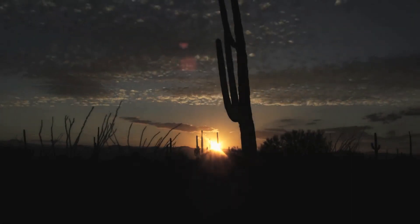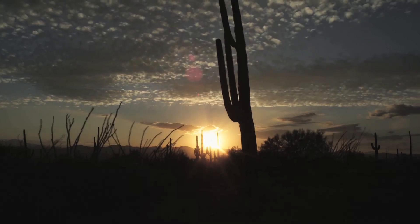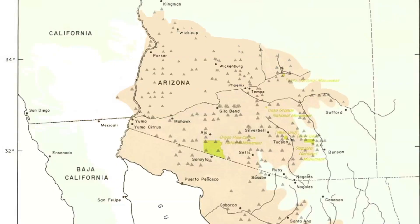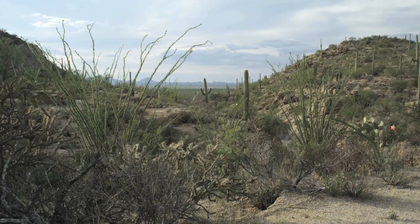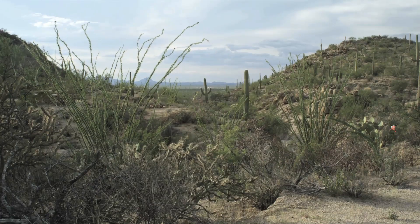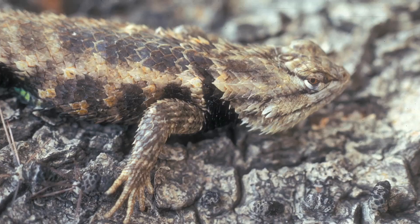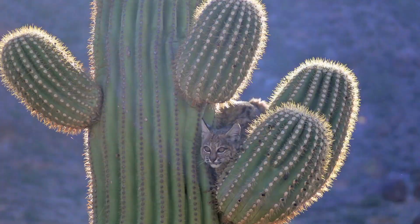The saguaro cactus is a highly recognizable symbol of the American Southwestern Desert. But the saguaro is actually restricted to a relatively small area of the Sonoran Desert. This cactus lives in one of the most biologically rich deserts in the world, the Sonoran. The Sonoran Desert supports more species than any other desert in North America.